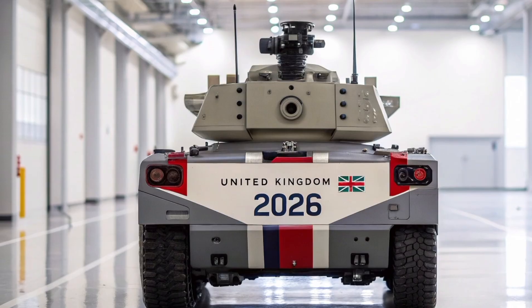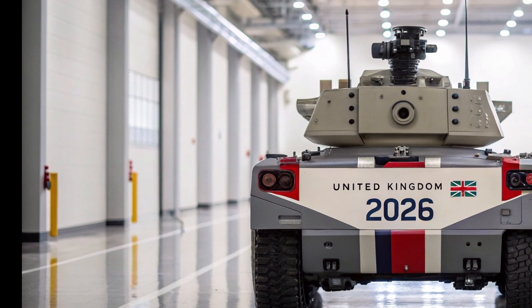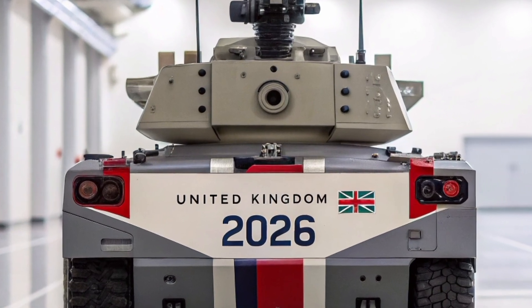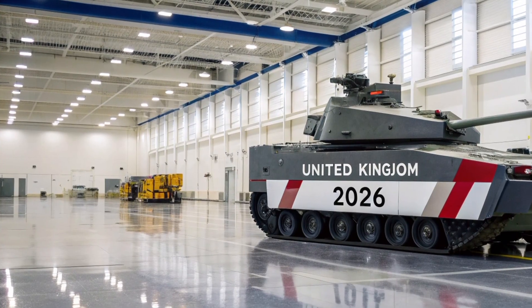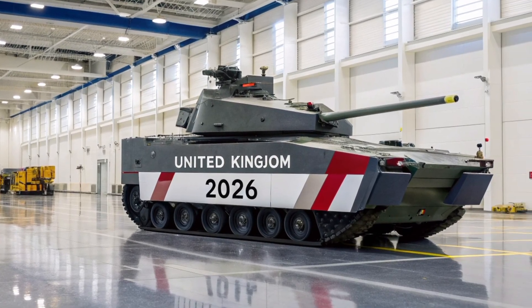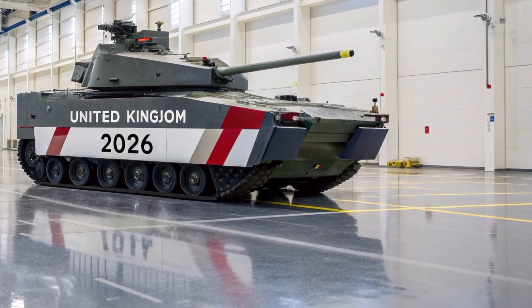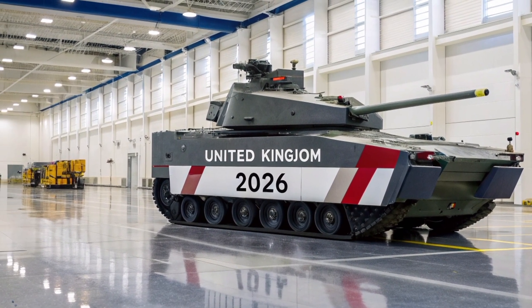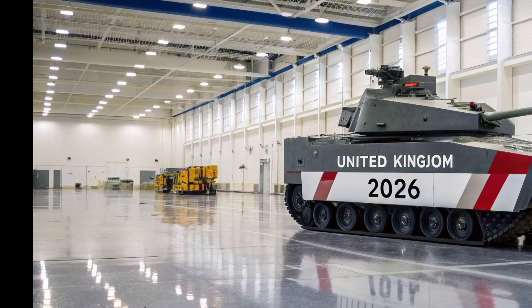So what is Dragonfire's true price? If the question is per shot, the answer is surprisingly small — a handful of pounds, or around a tenner per engagement depending on burst length. If the question is program cost and procurement, the numbers climb into the low hundreds of millions for initial buys and system installs. The difference between those two figures is the strategic bargain the UK is chasing: high upfront investment for potentially outsized operational savings and new defensive options.